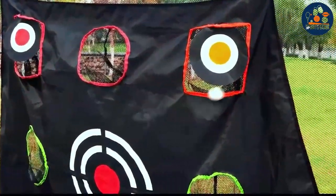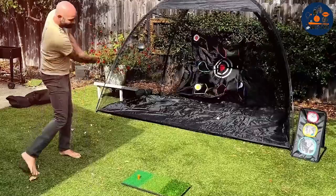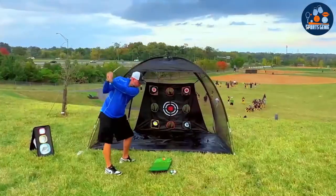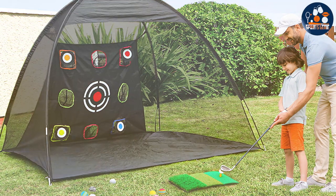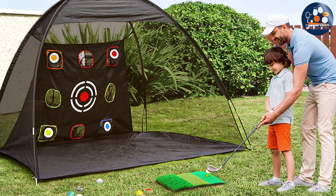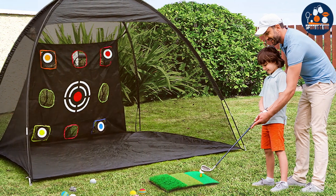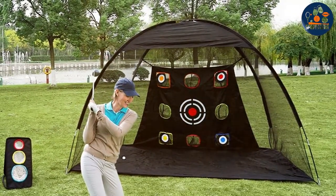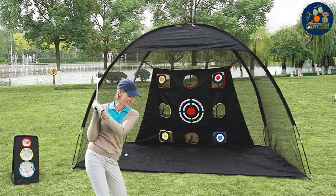The durability of the Prem Kid Net is matched by its adaptability. Engineered to withstand the varied forces exerted by different golf shots, it stands as a beacon of reliability for golfers looking to push their limits. The ease with which one can set up and take down this net adds a layer of convenience, ensuring that your practice sessions are as efficient as they are effective.